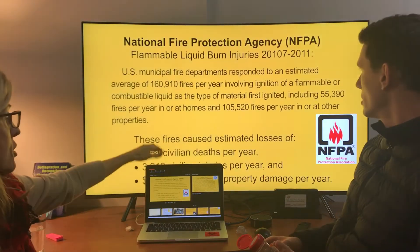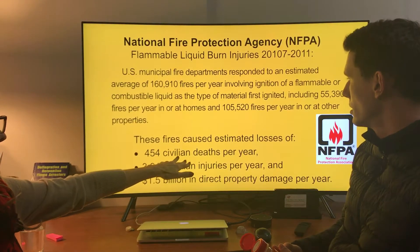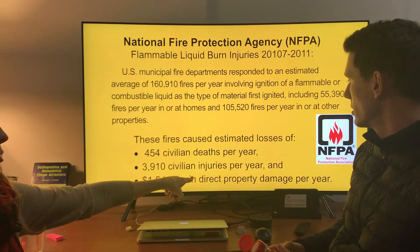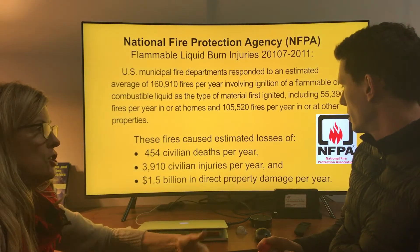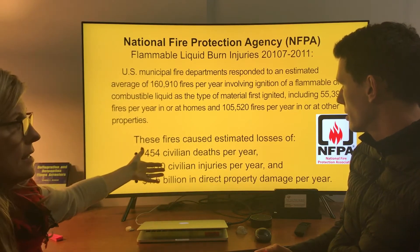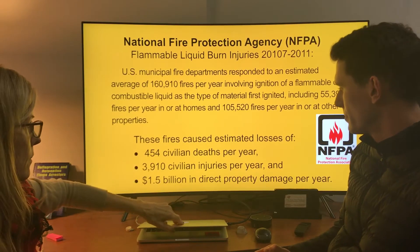I'm going to show you NFPA stats. They say there are 450 deaths a year, 3,900 injuries, and 1.5 billion in direct property damage a year. I would think we've got to get the word out to the insurance companies, the liability insurers, commercial insurers — who is writing policies to pay out when you've got this number of injuries and it's completely preventable?